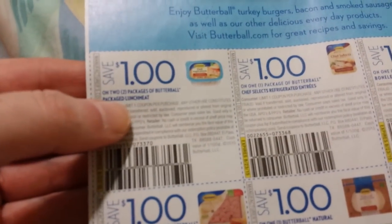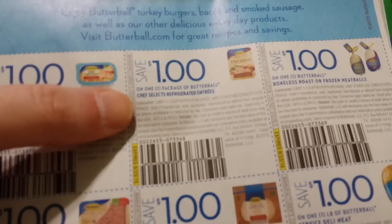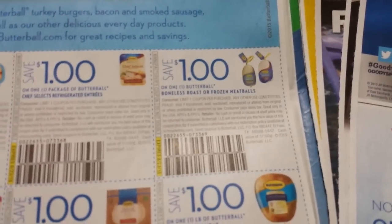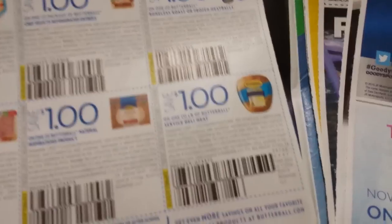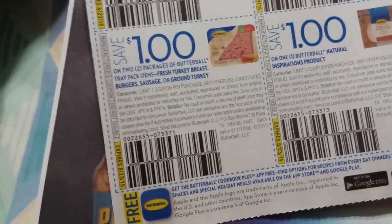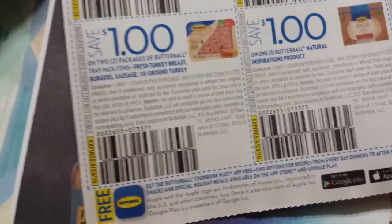This is on two Butterball lunch meats. This one's on a package of Butterball Chef Selects Refrigerated Entrees. Butterball Boneless Roast and Frozen Meatballs. Butterball Serving Service Deli Meats. The Butterball Natural Inspiration Product, and the Butterball Tray Pack Items: Fresh Turkey Breast, Burgers, Sausage, or Ground Turkey.